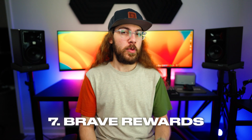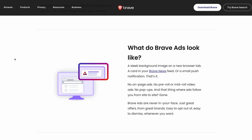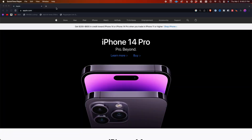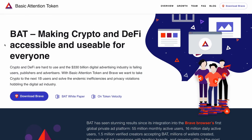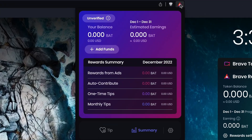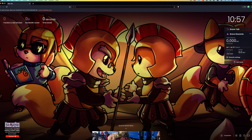Next is Brave Rewards. Brave has an optional feature where you can opt in to view non-invasive ads. These ads are displayed in places like the new tab page or as a push notification in Brave, and they are not displayed on any of the websites you visit. If you choose to opt in to Brave ads, you can get rewarded through Brave Rewards. You'll receive BAT, or Basic Attention Token, which is a cryptocurrency created by Brave, and it can be redeemed for cash or gift cards. I think Brave Rewards is a great feature because it's totally optional — you don't have to opt in if you don't want to view the ads.